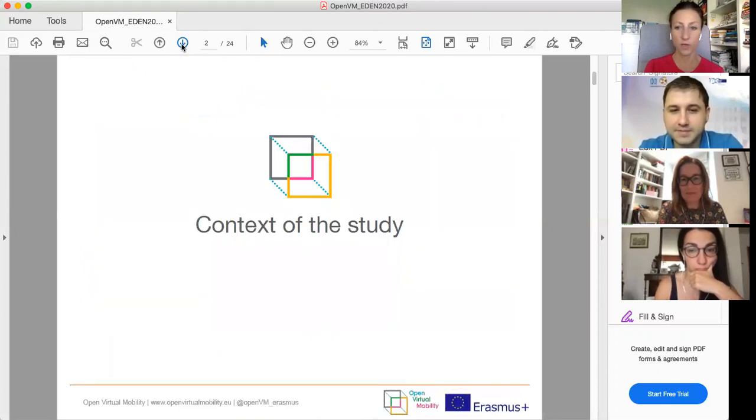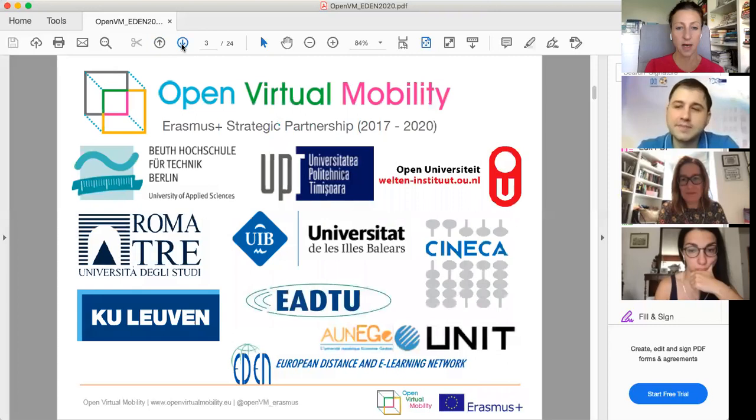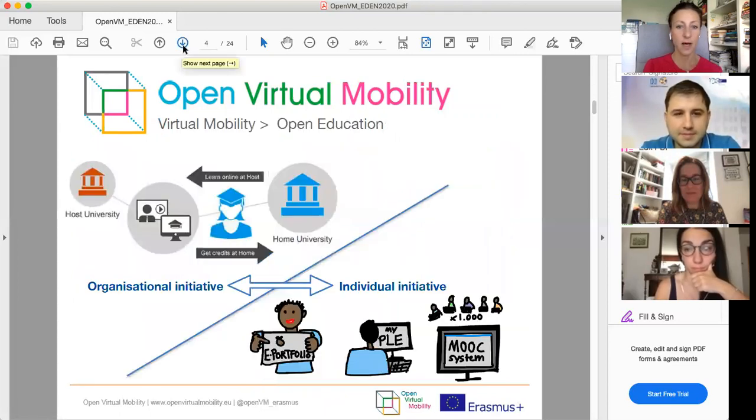To give you briefly the context of the case studies: we conducted them as part of the Open Virtual Mobility project, which is an Erasmus Plus strategic partnership running from 2017 to 2020. We are nine different universities or networks of universities participating in the project. The project is coordinated by Boit University in Berlin, and includes University Roma Tre, University Polytechnica Timisoara, and University of Balearic Islands.